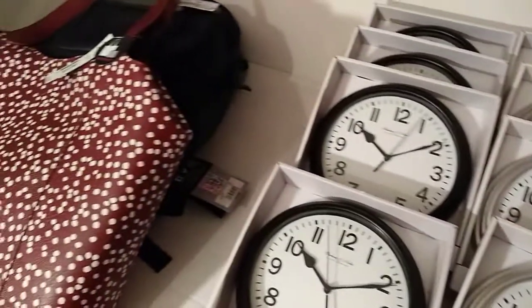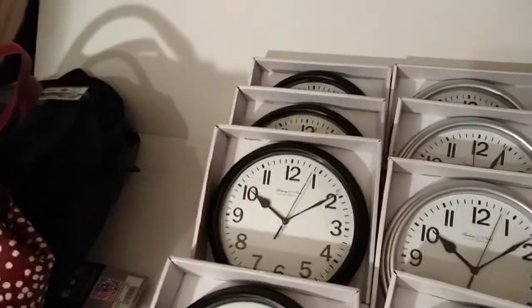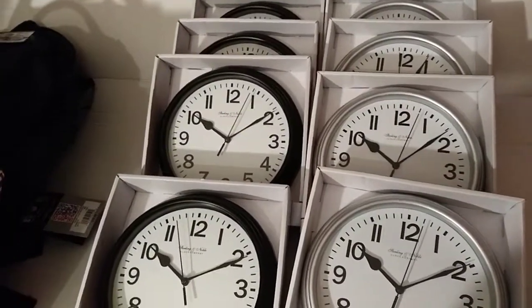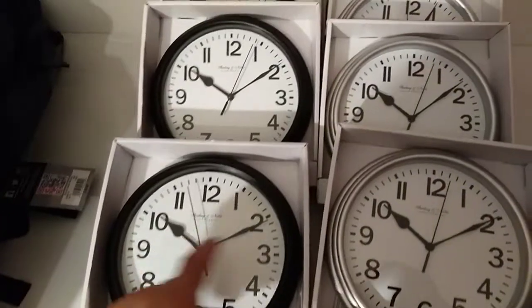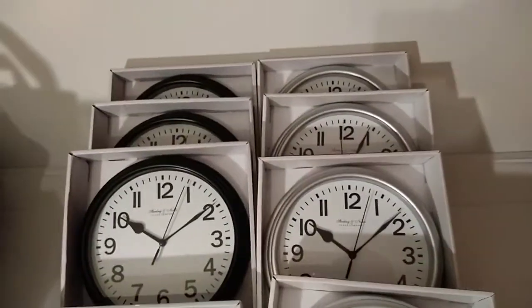I just want to thank those who subscribe, leave thumbs ups, and comments — let me know, I'll be making more videos as soon as I can. Just want to show you again: the backpack, the bag, and the clocks. Keep an eye out for these clocks — the black and silver at ninety-five cents. Alright, catch you in the next video.